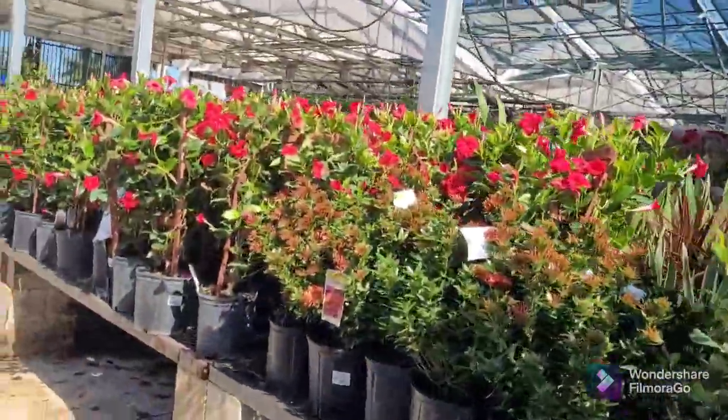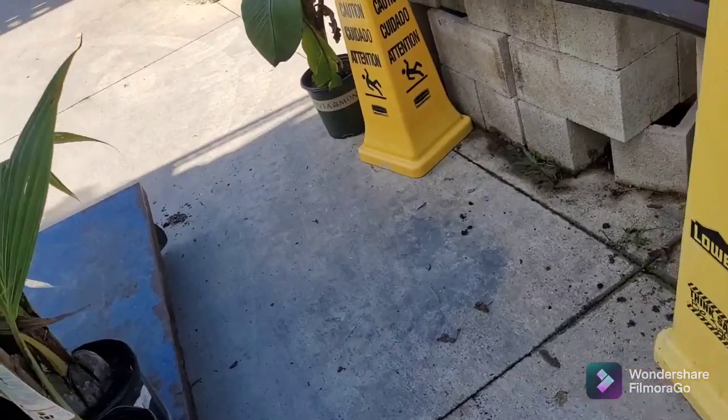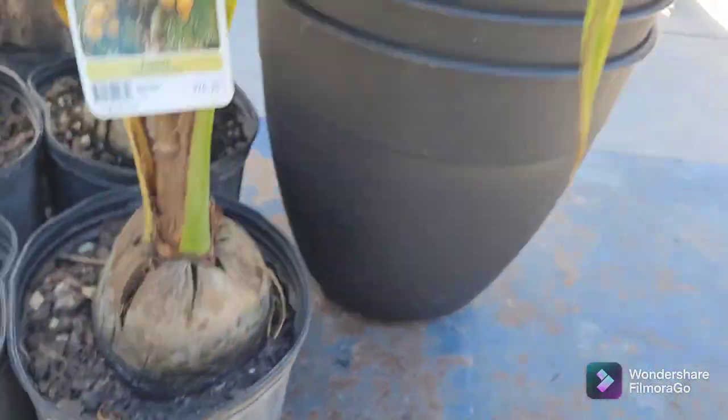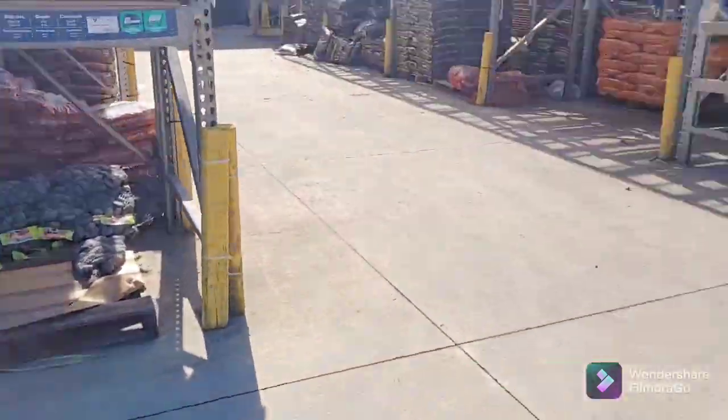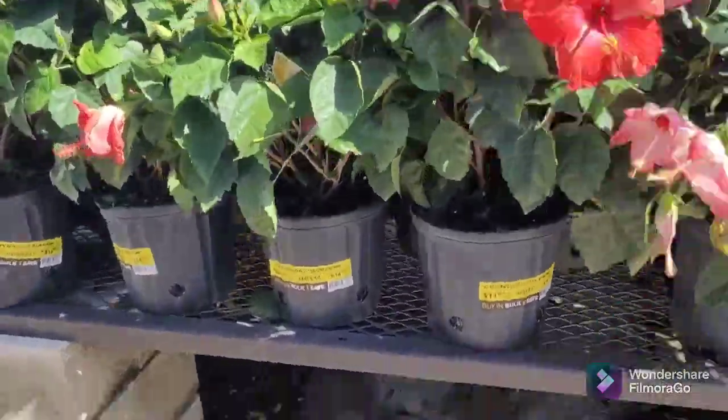They've got Croton, and guys — they've got coconut palms! You heard me right. This is the Lowe's in Florida. Lowe's has coconut palms for about 30 bucks. I've seen healthy ones and they're pretty good looking. They've also got hibiscus over here.